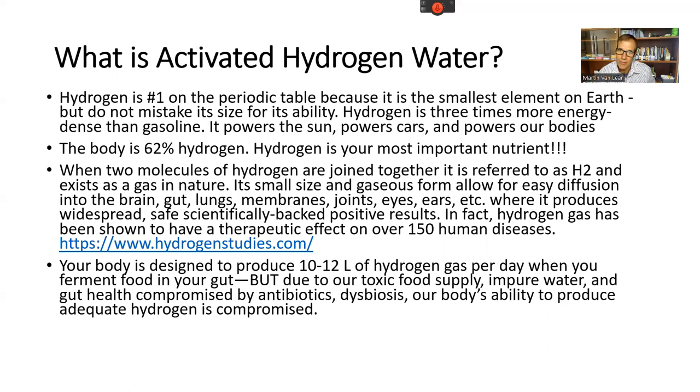Think of hydrogen as fuel — the more hydrogen, the more fuel, the more energy, the more you can prepare the body, help the immune system, and resolve chronic inflammation. For hydrogen water, two molecules of hydrogen are joined together as H2, which exists as a gas in nature. Its small size allows easy diffusion to the brain — as soon as you drink or breathe it, it's right there, reducing inflammation in the gut, lungs, membranes, joints, eyes, and ears. There are hundreds, if not thousands, of studies on molecular hydrogen. Check them out at hydrogenstudies.com.